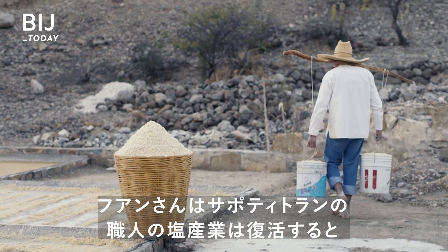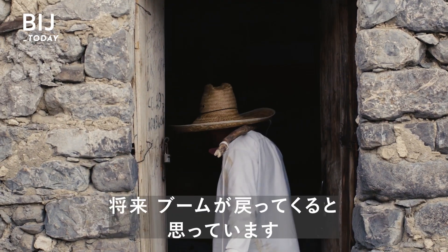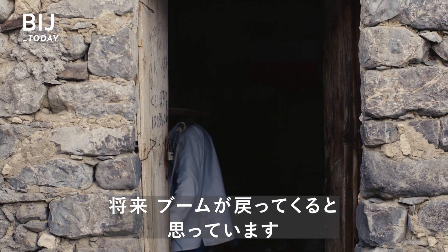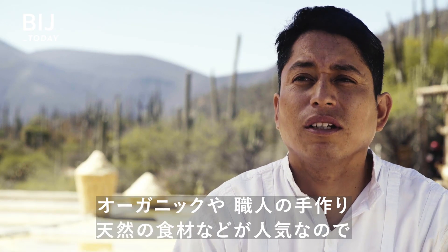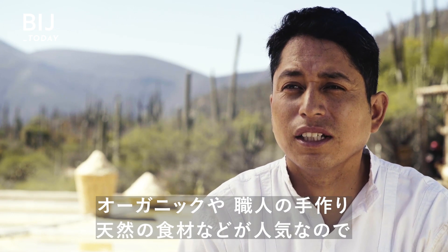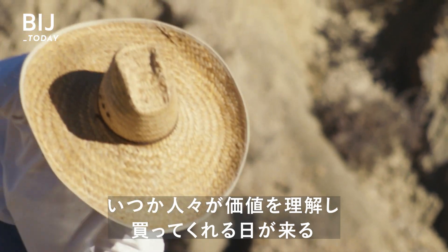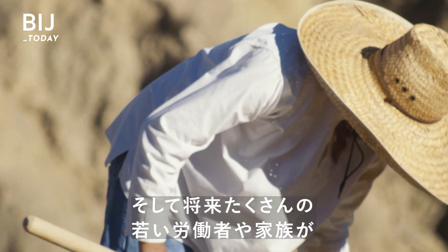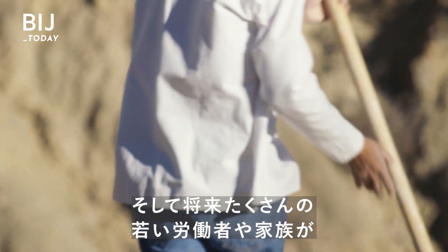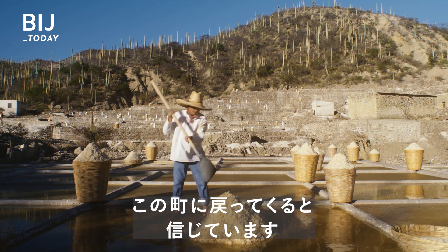Juan remains hopeful that the artisanal salt industry in Zapotitlan will be revived. He says: "I see it in the future, and it tends to come back. People will return to consume it natural, organic, artisanal. I have this vision that in the future, people will buy it and value it. And even many young people, or even families, could come back to work."